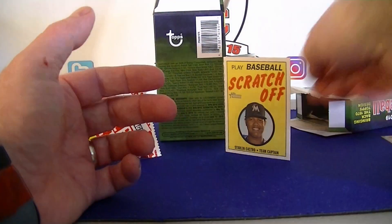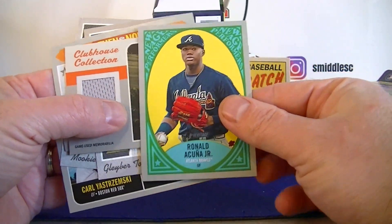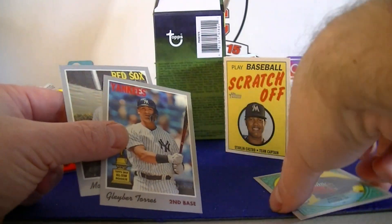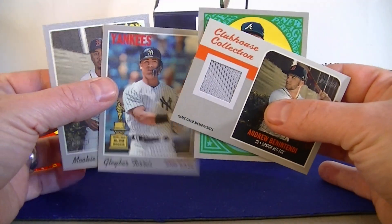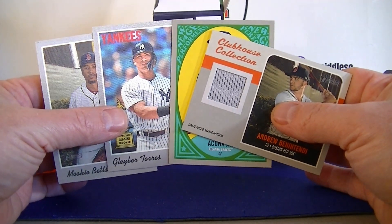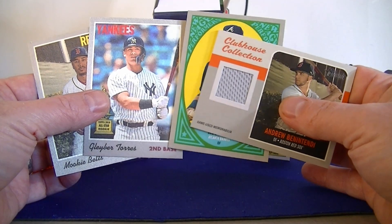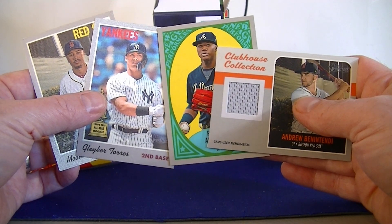Very happy with the break overall. Did pretty well with the inserts - Acuna, Now and Then, did two of those, Mookie Betts. Two cloth stickers, and the one hit - Andrew Benintendi jersey. Fun break. I've heard that hobby boxes are not having any short prints - some cases are getting no short prints at all. If that's true, that's terrible. I'll have to go through and see if I got any short prints in this box. Fun stuff - and that's it for this 2019 Heritage. Thanks for watching.